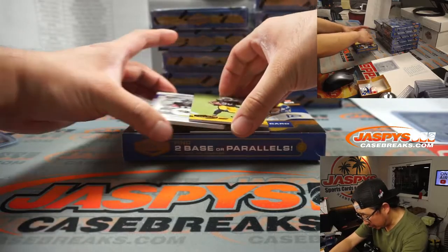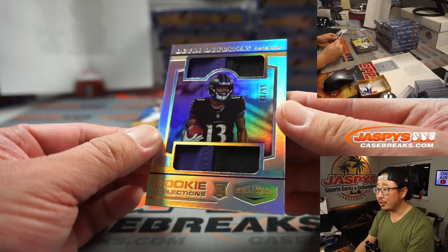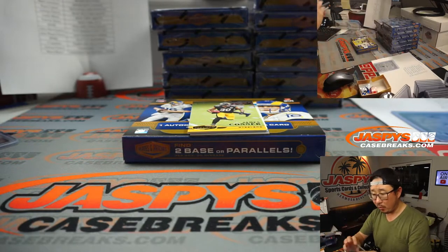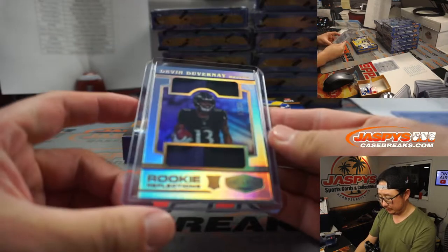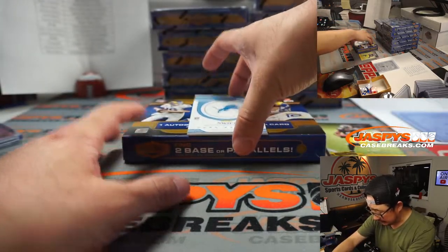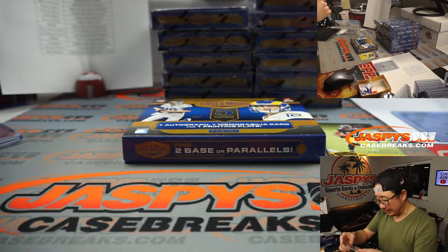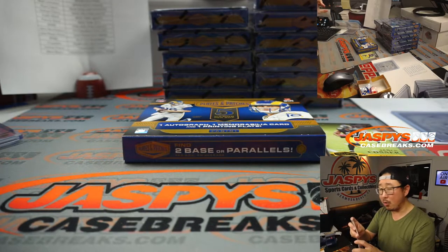Behind James Conner is Devin Duvernay — dual relic, 33 out of 99 — Rookie Reflections dual relic, for Mark and the Ravens. And back here is DeAndre Swift, on-card autograph, 80 out of 99 for the Lions. Lions are a number block team, so that goes to Detroit 0 — Brandon with that one.